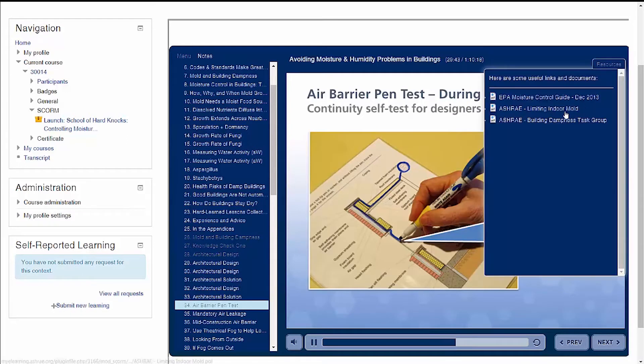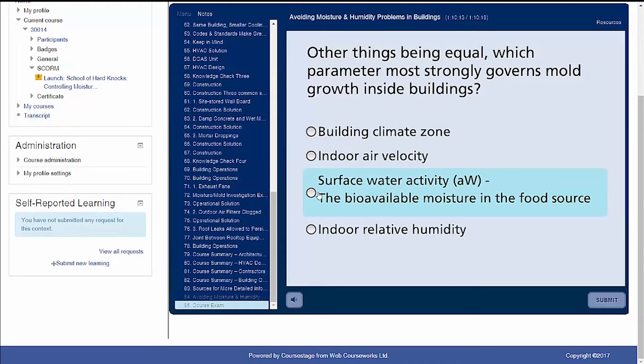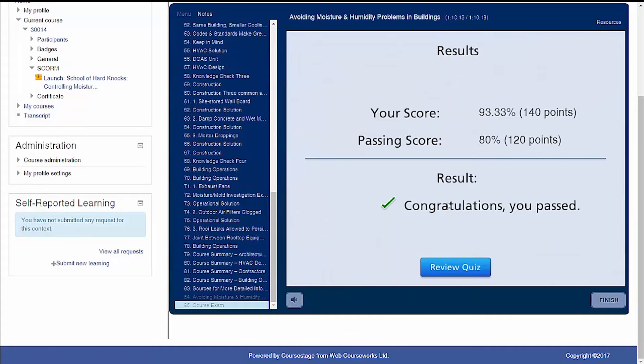After reviewing all your course materials, test your content mastery with a final exam. Results are displayed immediately and you can take the final exam as many times as needed.